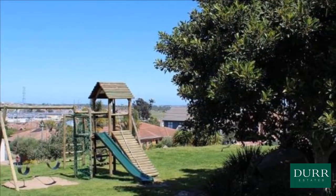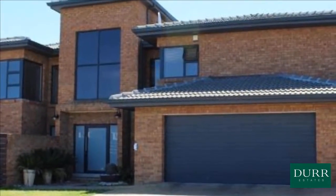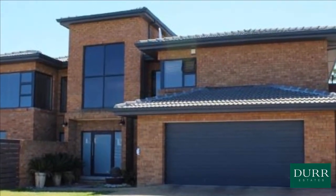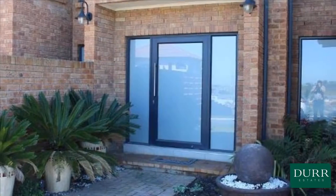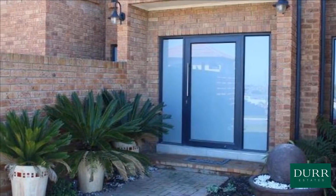Double story four bedroom face brick home with aluminium windows and folding doors. Main bedroom features built-in cupboards with space for TV, study nook with cupboards, corner bath, and air conditioner. 2nd bedroom has built-in cupboards, air conditioner, and is big enough for a queen-sized bed.